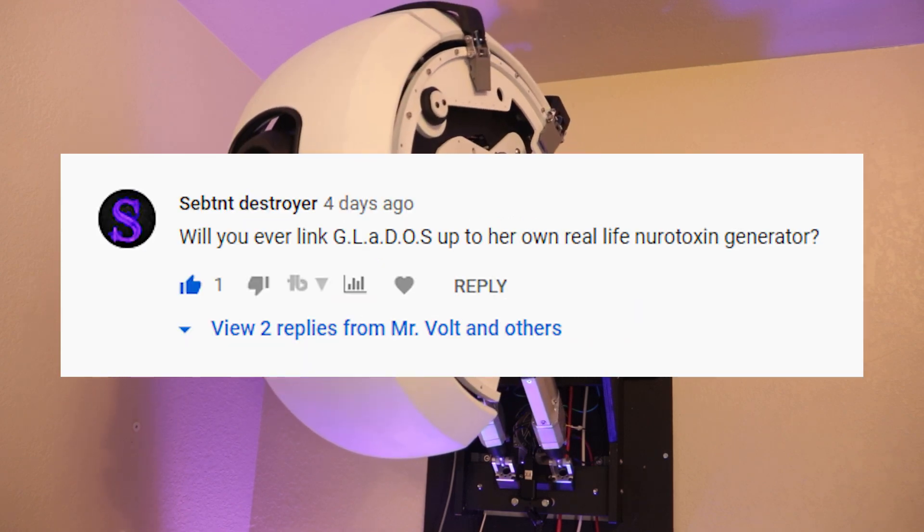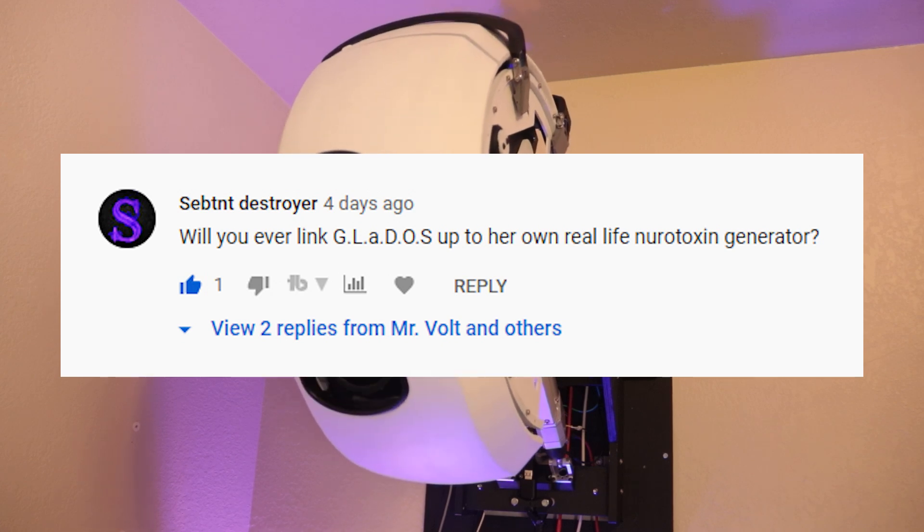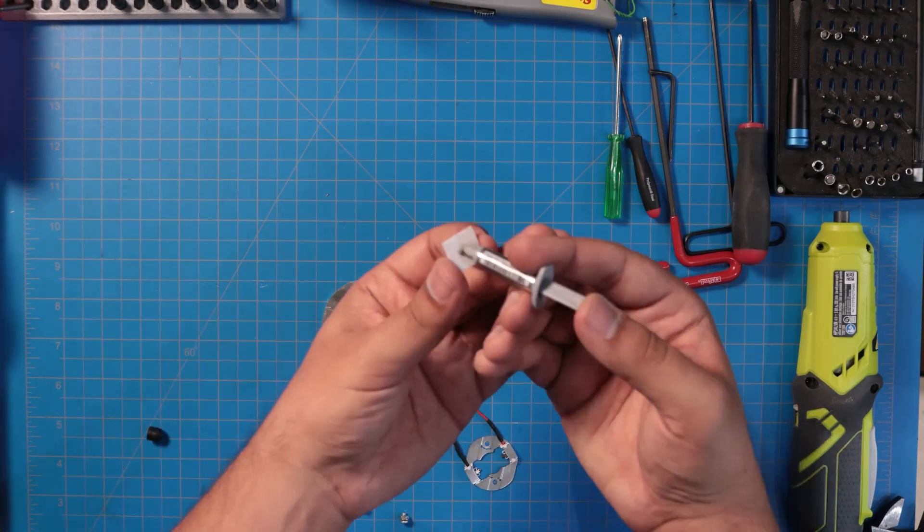SebTNT Destroyer asks, will you ever link GLaDOS up to her own real-life neurotoxin generator? Real-life neurotoxin? No. Fake-life neurotoxin? Yes.